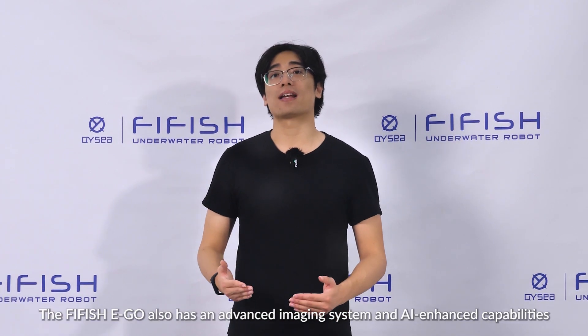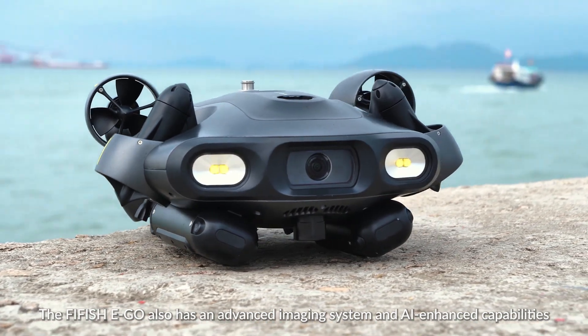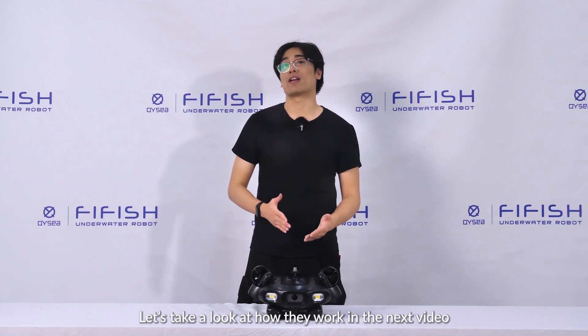The Firefish E-Go also has an advanced imaging system and AI-enhanced capabilities that let you see clearly and intelligently underwater. Let's take a look at how they work in the next video.